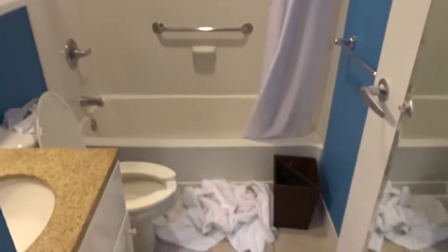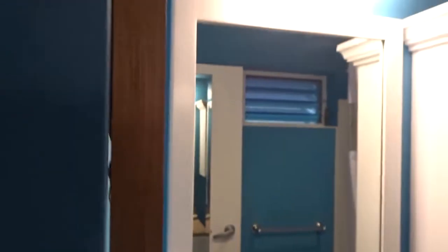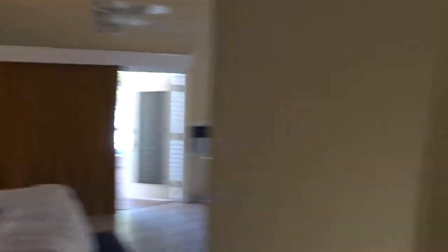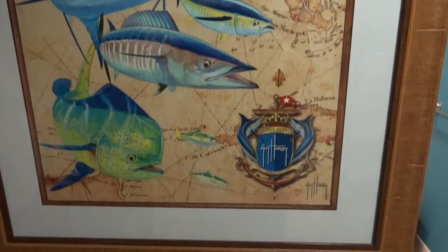We have a nice safe and some storage space if you were staying here longer. Our bathroom is a little bit of a mess, sorry, but the bathroom is super nice and they even gave you Bath and Body Works products on the side. Over here is some really nice artwork by Guy Harvey, which I think is cool.